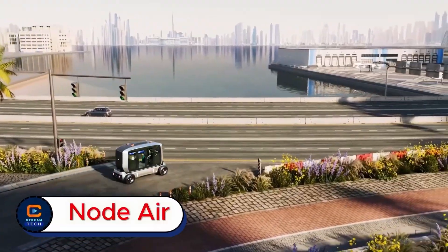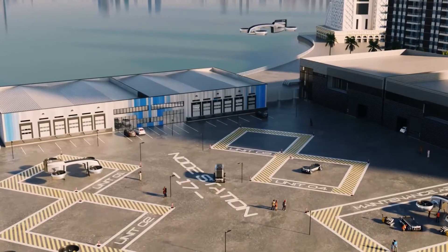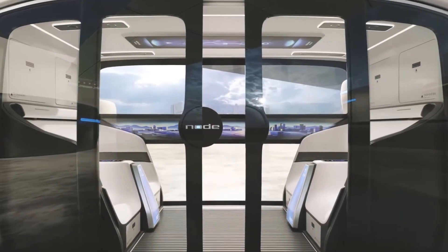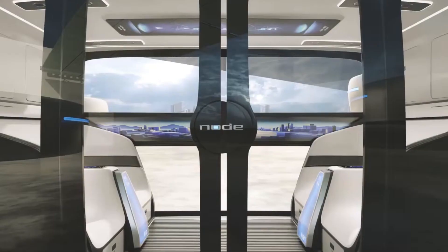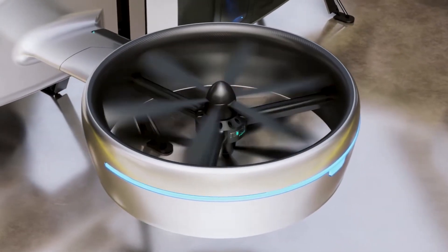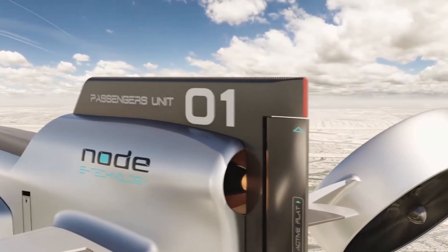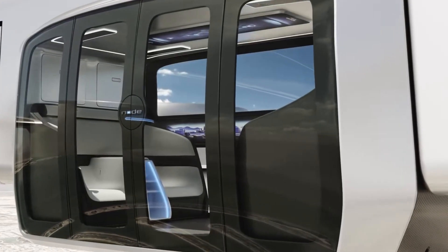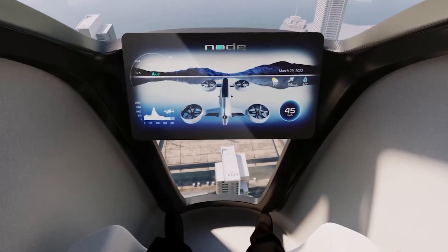Node Air. Imagine a transport system so smart it can move people, packages, and products without a driver — safely and efficiently. Node Air is an advanced autonomous transportation solution built to adapt to different needs. Whether it's delivering medical supplies, supporting defense operations, handling warehouse logistics, or even transporting passengers, Node Air is designed to do it all.